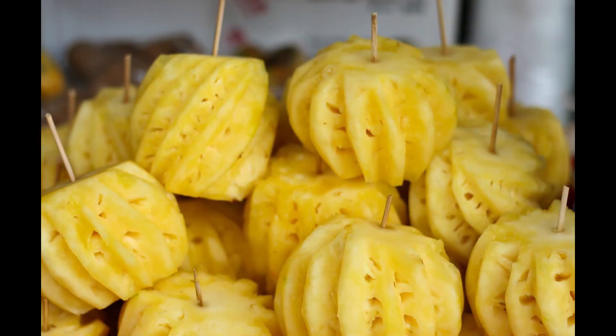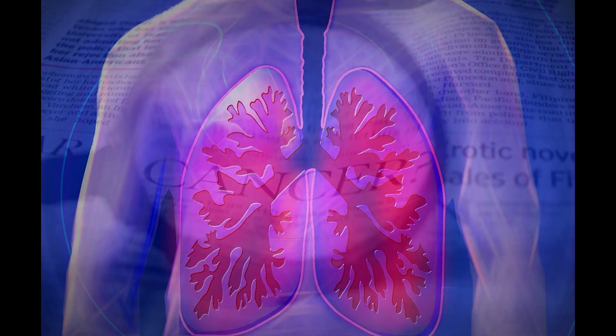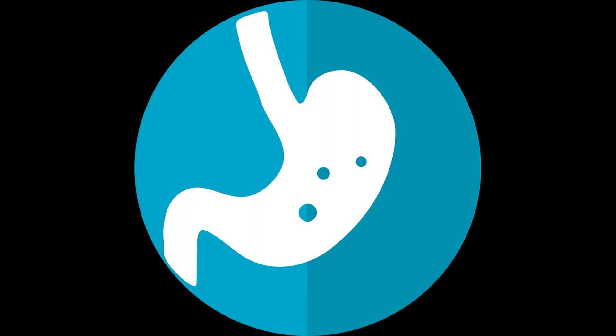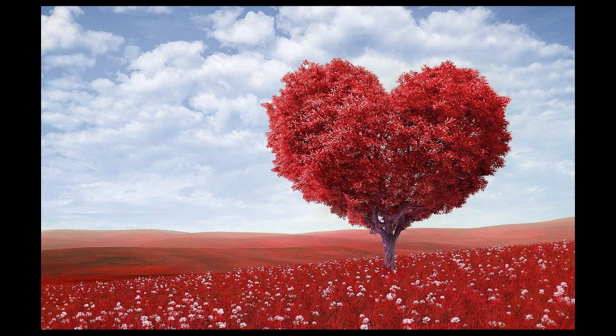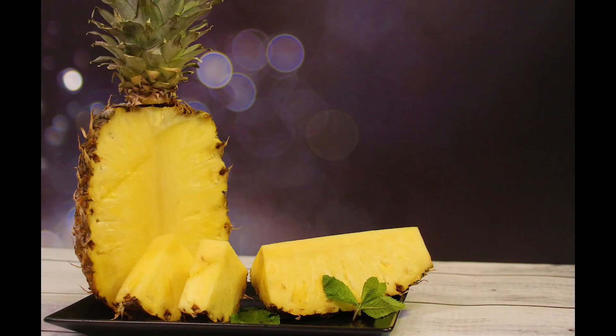Other benefits of pineapples include being good for the immune system, reducing the risk of cancer as it has antioxidants, being good for digestion because of the enzyme bromelain, and being good for the heart as it regulates blood pressure. These are more reasons for you to consume pineapples.